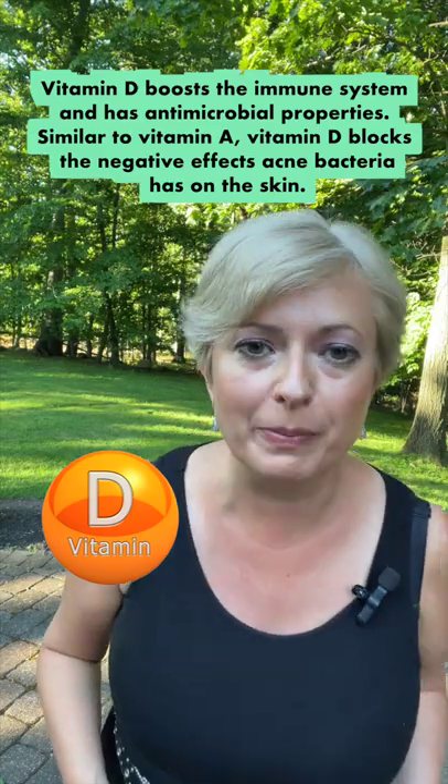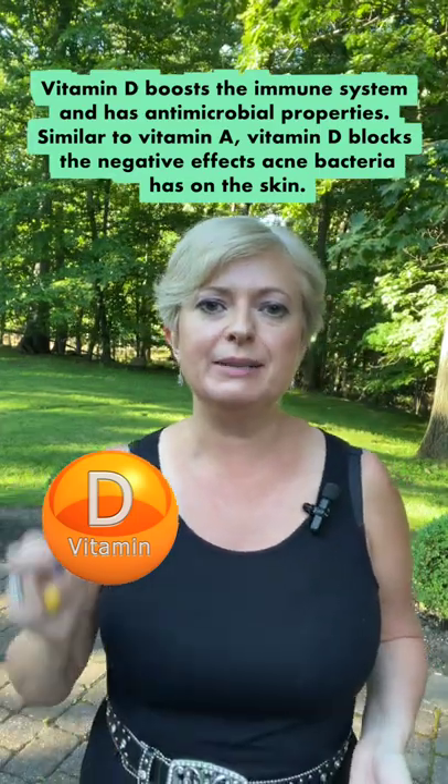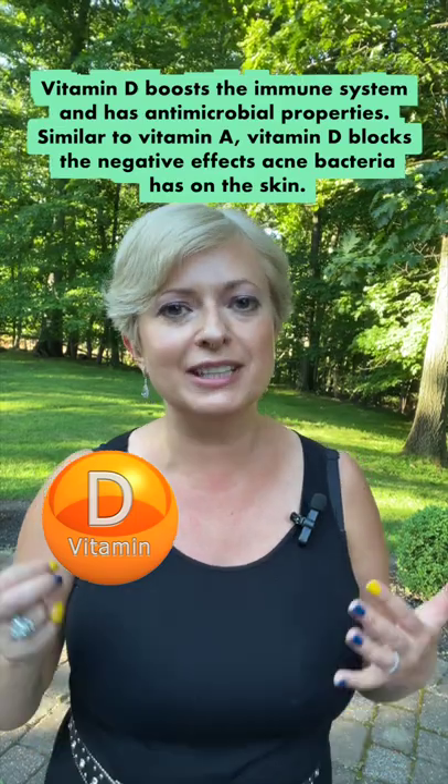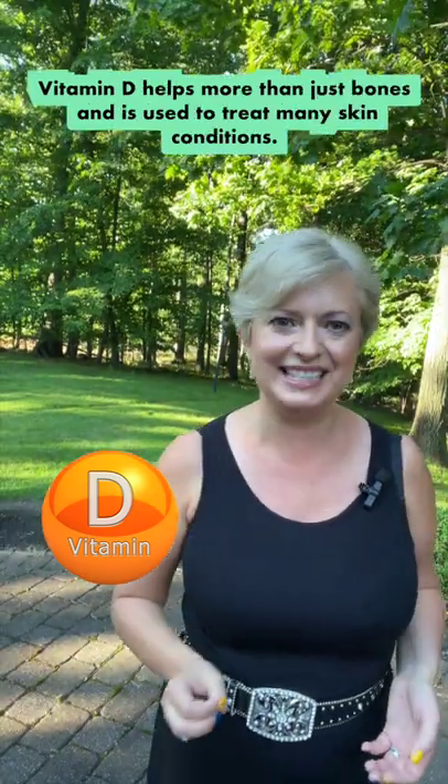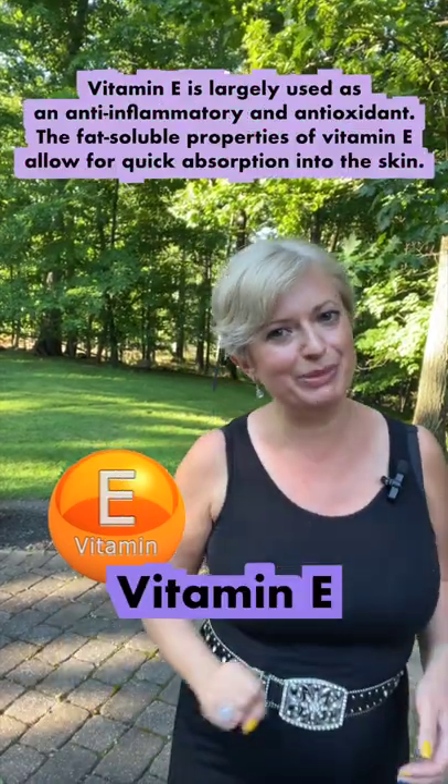Number two: Vitamin D. It boosts the immune system and has antimicrobial properties. Similar to Vitamin A, Vitamin D blocks the negative effect acne bacteria has on the skin. Vitamin D helps more than just bones and is used to treat many skin conditions.